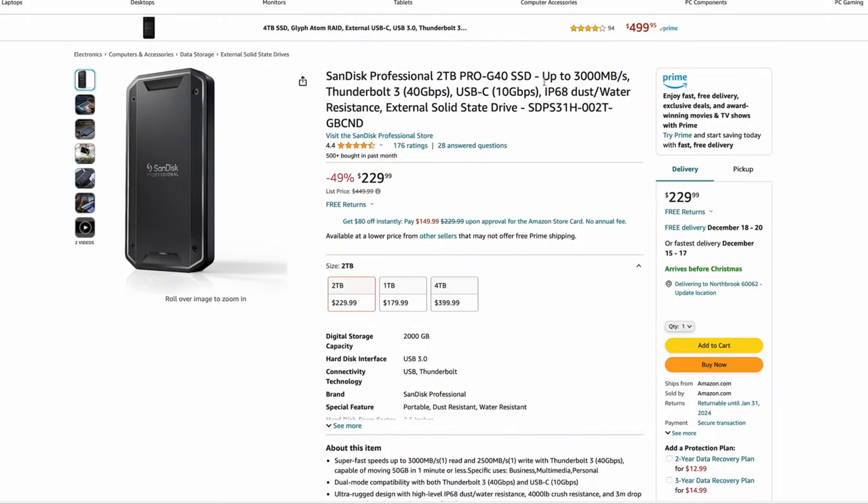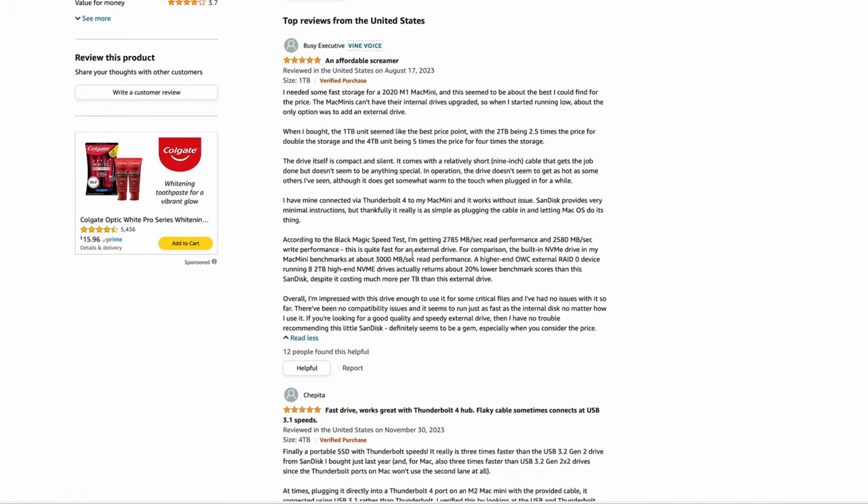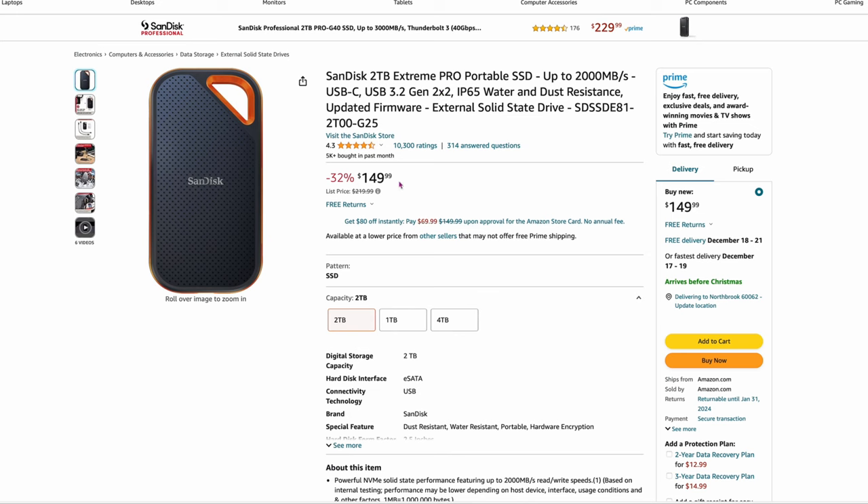For professionals who want to spend a little more money, here's the SanDisk Professional Pro G40 — 2 terabytes, up to 3,000 MB/s, Thunderbolt 3, 40 Gb/s enclosure, all-in-one for $229. The 4-terabyte version is $399. In the reviews people are getting around 2,785 and 2,580 MB/s — not quite 3,000 but in the 2,600 range. Still great for a pre-built external and you don't have to buy all the pieces yourself. Not a bad deal for professionals who need that speed. Then there's also the SanDisk 2 terabyte Extreme Pro at $149.99 — up to 2,000 MB/s, a bit less expensive, still very fast, and it's water and dust resistant.